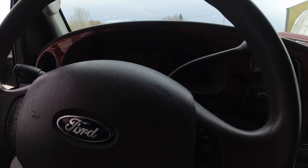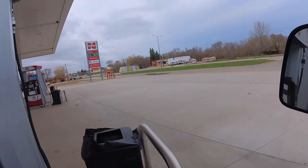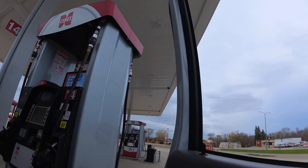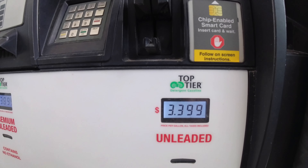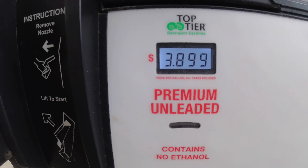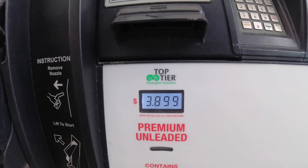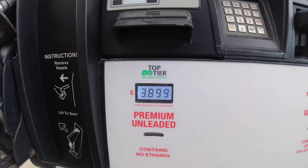We're back at Cenex after our little romp through the hills. Let's see what fuel sells for today: $3.399 — $3.40 — for unleaded with up to 10% ethanol. For the no-ethanol fuel, it's $3.899. It actually went down a little bit since yesterday. So I'll fill it up with unleaded ethanol-free again and see where we're at.